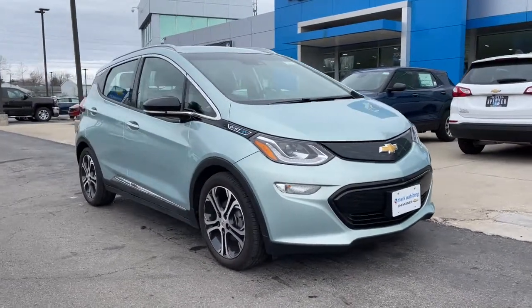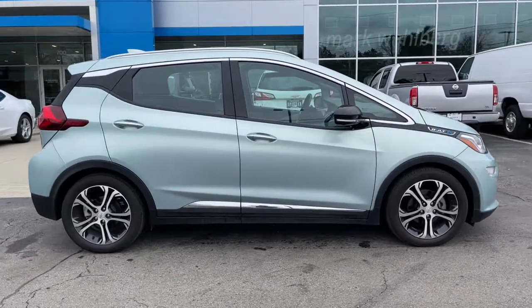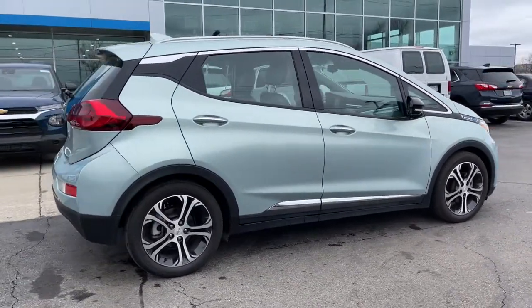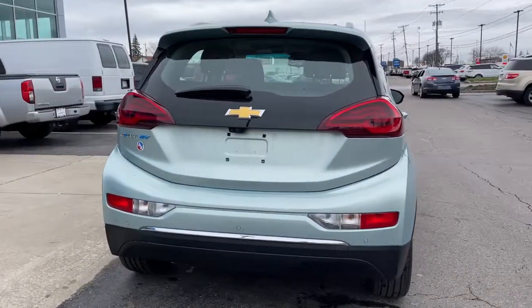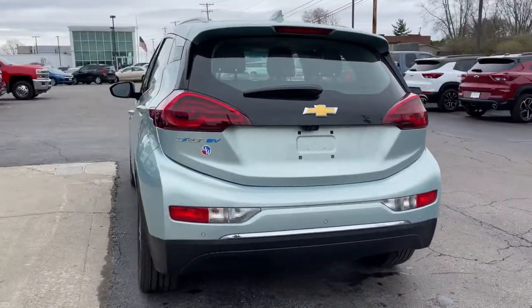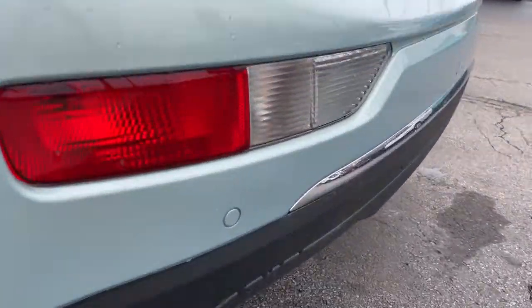Hop into the 2019 Chevrolet Bolt EV. With less than 5,000 miles on the odometer, this vehicle provides excellent value. The surprisingly spacious Bolt EV combines an enviable range with smart charging technology to make fully electric driving practical and affordable.